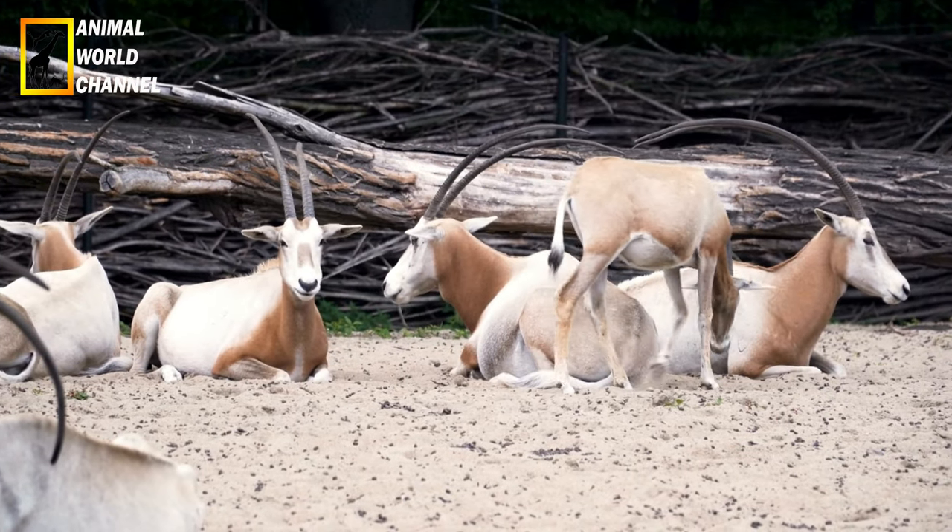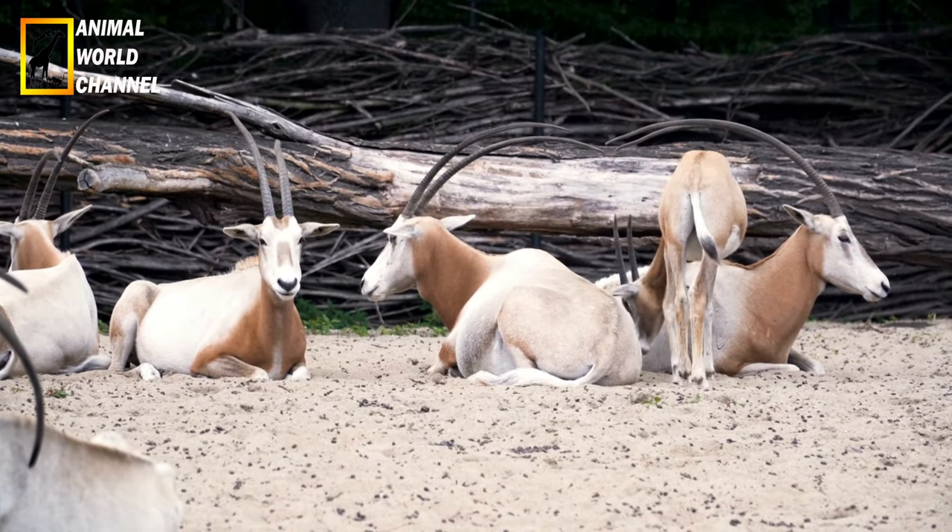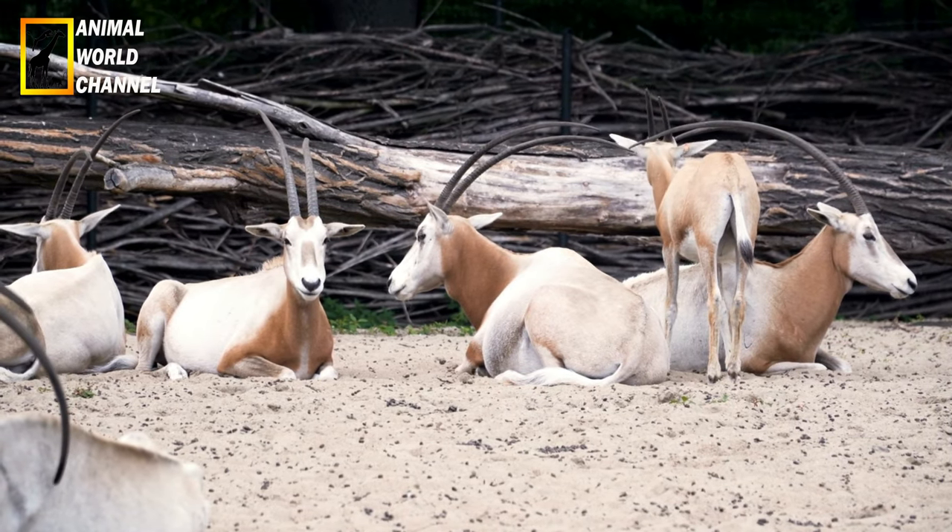L'espérance de vie de l'oryx gazelle est de 15 ans à l'état sauvage et de 24 ans en captivité.